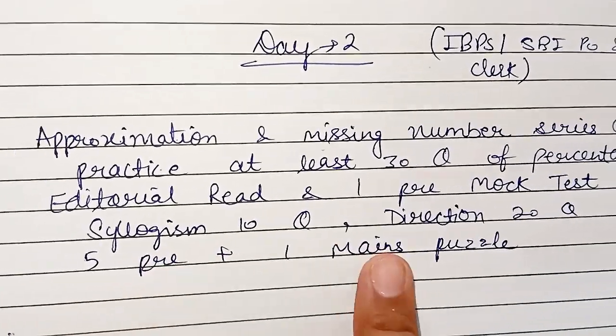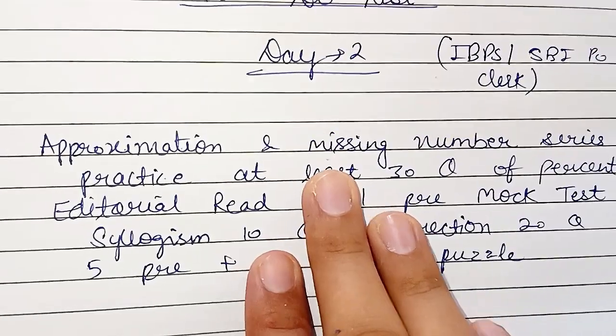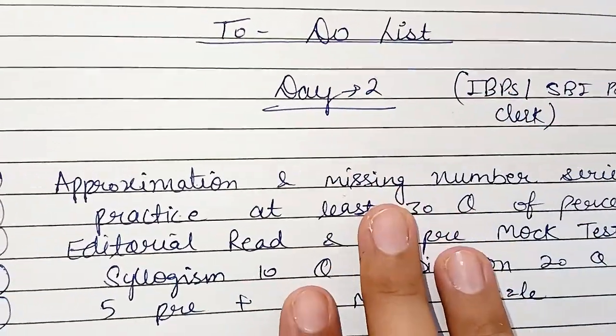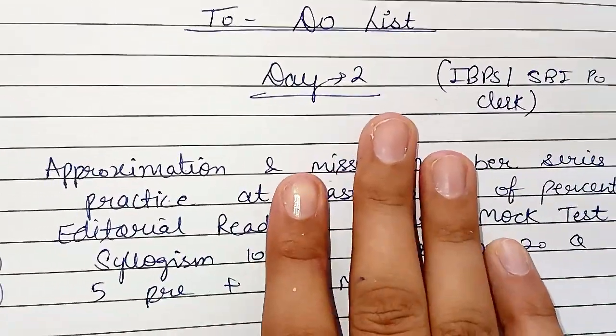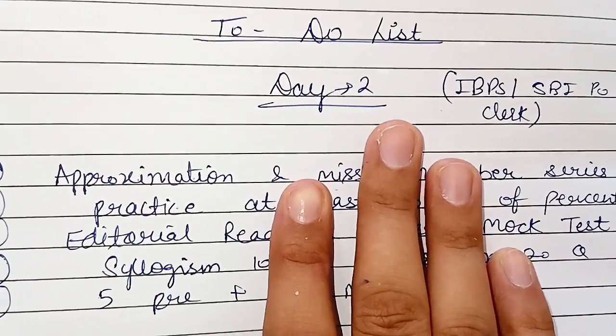Then you will solve five prelims puzzles and one mains level puzzle. Do not think this is very less — we will increase the level over time because we have just started. For mains, I will make a separate to-do list which I will provide you in the evening, starting from Monday evening.